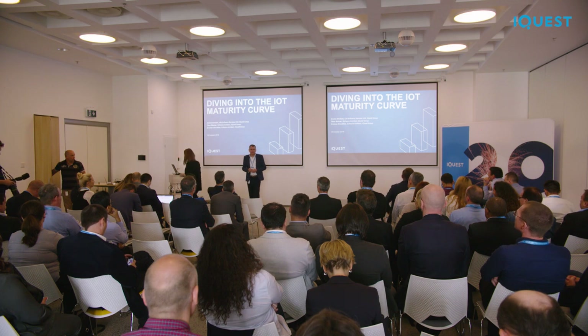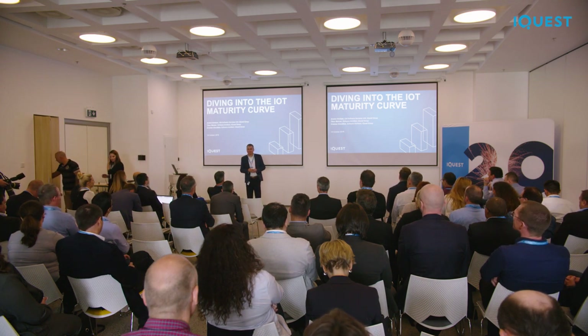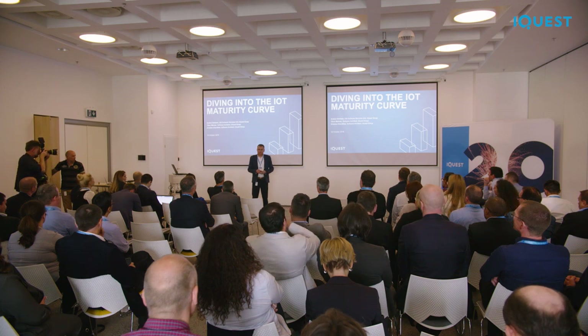Hello, everyone. Indeed, a very confusing title on purpose from our marketing colleagues. But diving into it, actually, is what we did in iQuest.